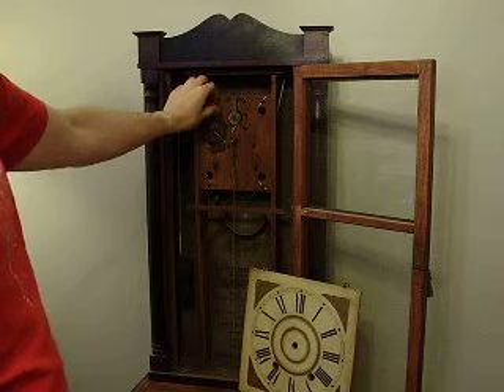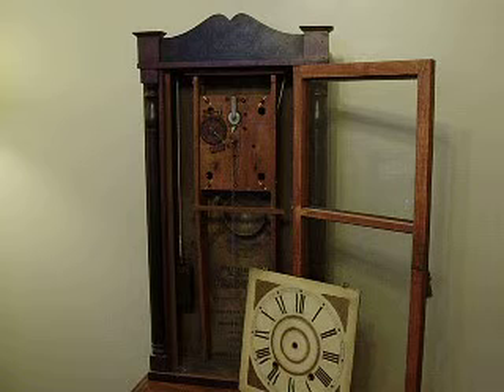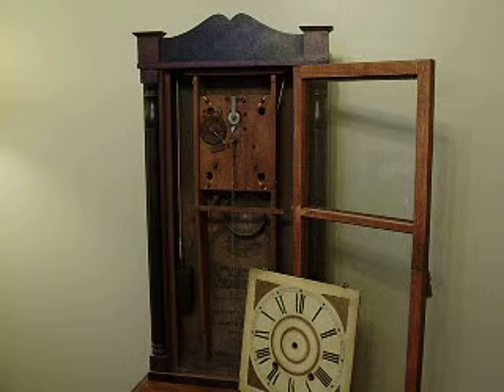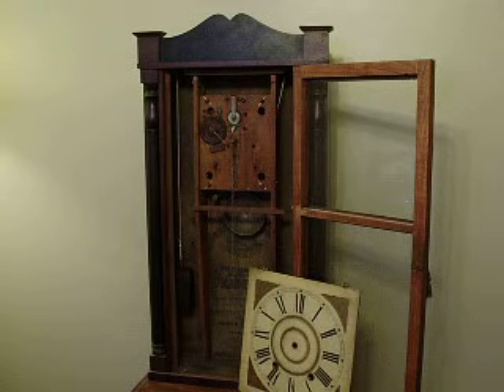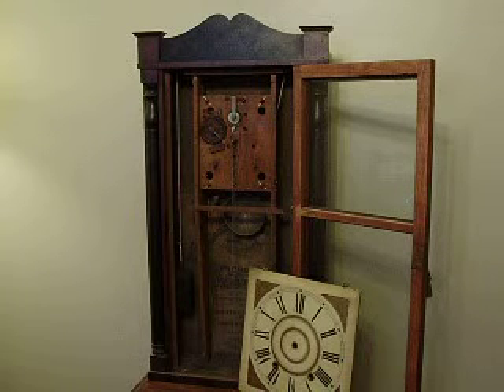You can hear it again. And there we are.